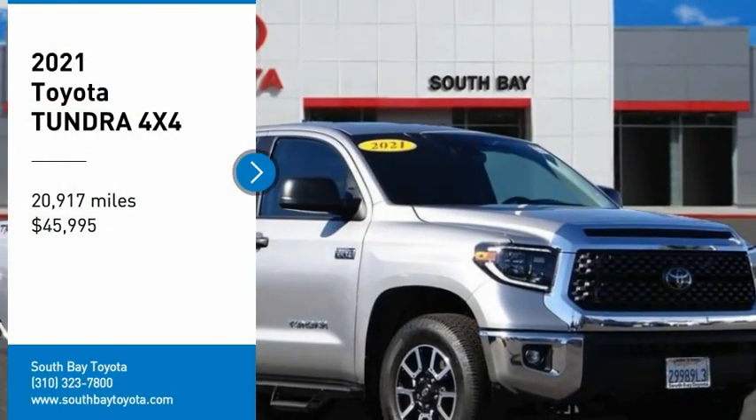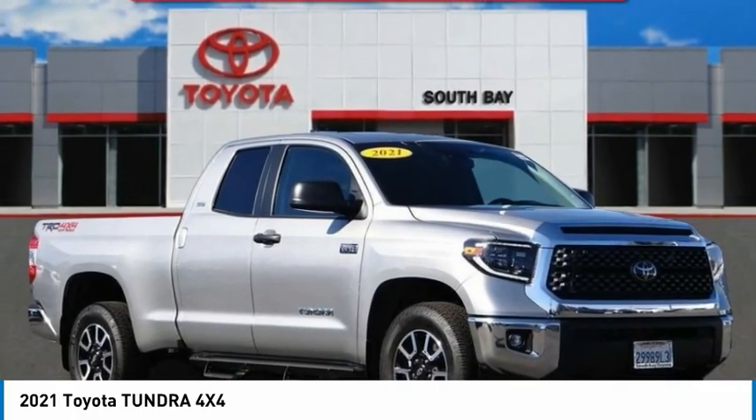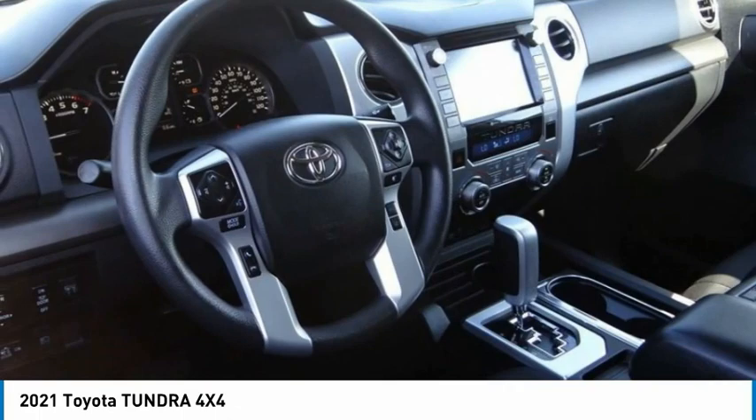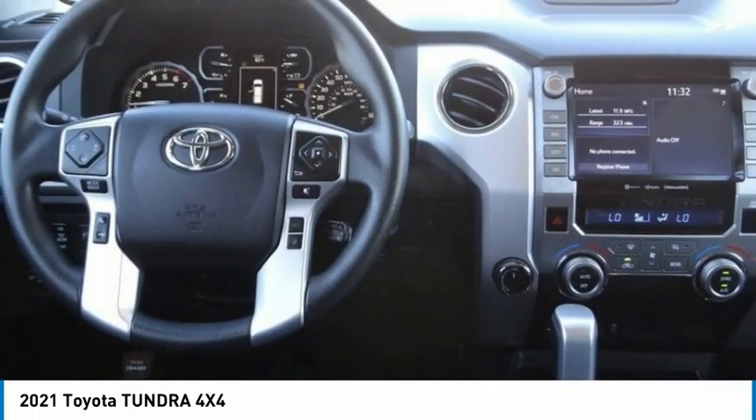You are going to love the 2021 Tundra. Tundra has a number of unique features useful for those using it as a work truck, including extra large door handles, a deck rail system, and an integrated tow hitch.